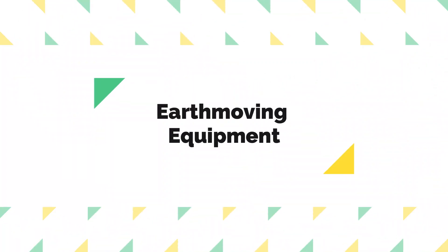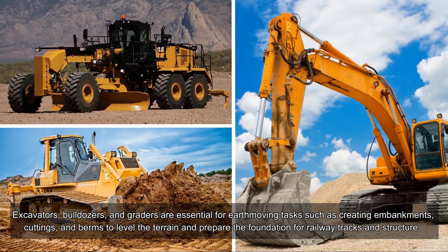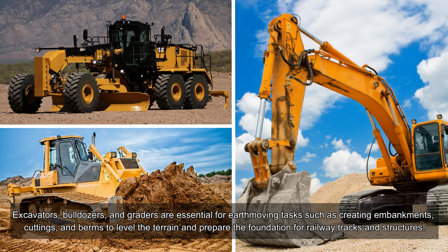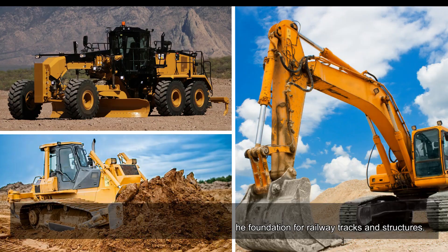Earth Moving Equipment. Excavators, bulldozers, and graders are essential for earth-moving tasks such as creating embankments, cuttings, and berms to level the terrain and prepare the foundation for railway tracks and structures.